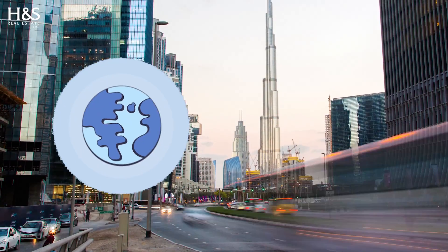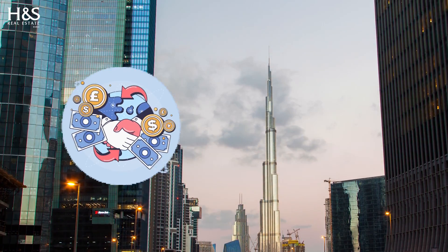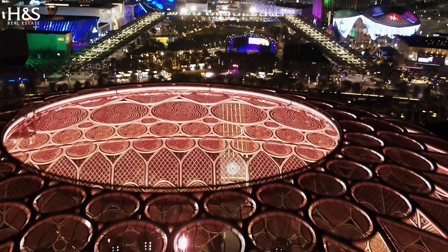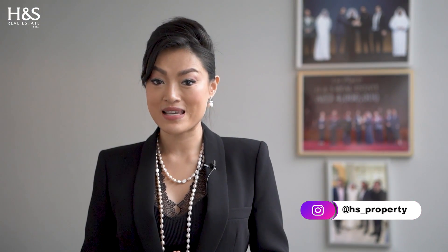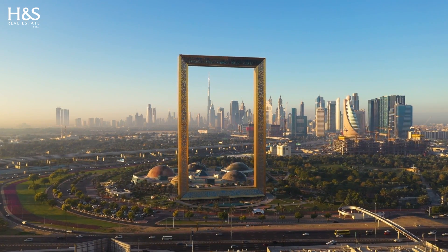Welcome to this video on buying properties in Dubai using cryptocurrency. Dubai is one of the world's most innovative and forward-thinking cities when it comes to embracing new technologies, and that includes cryptocurrency. In recent years, Dubai has seen a growing number of real estate developers accepting payments in cryptocurrencies like Bitcoin, making it easier and more convenient than ever to purchase property using your digital assets.